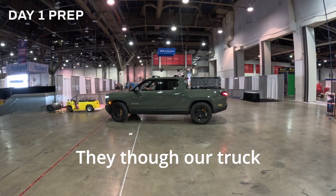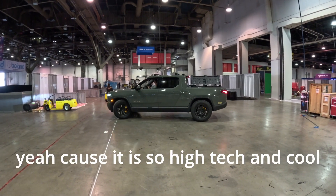See ya Zach. Wow, they thought our truck was part of the show — because it's so high tech and cool.